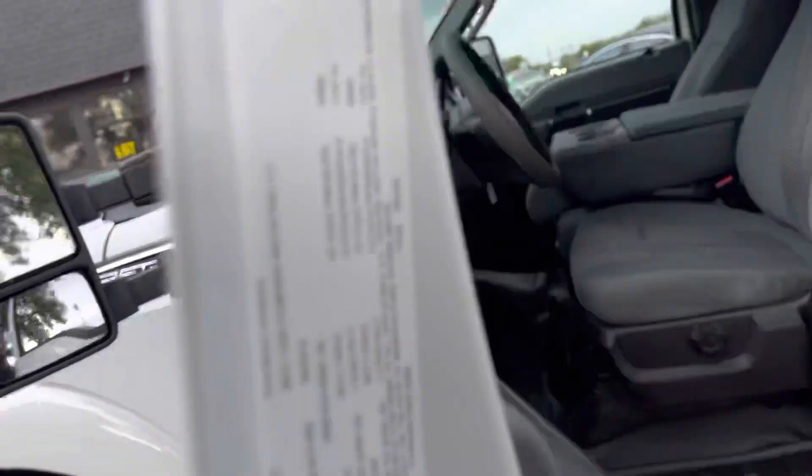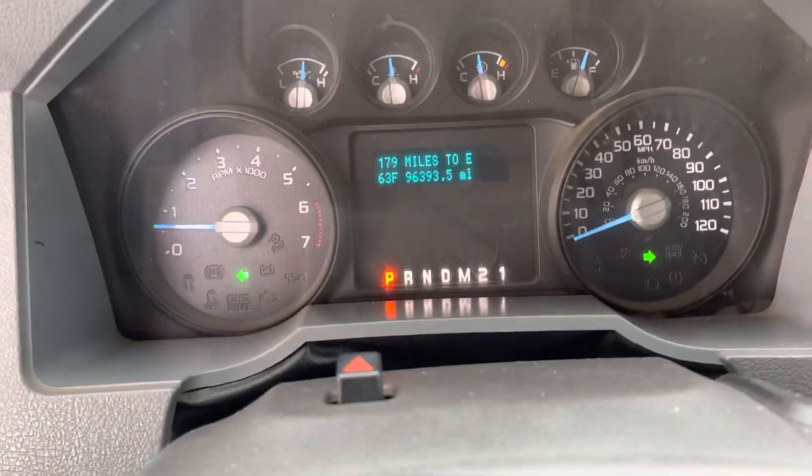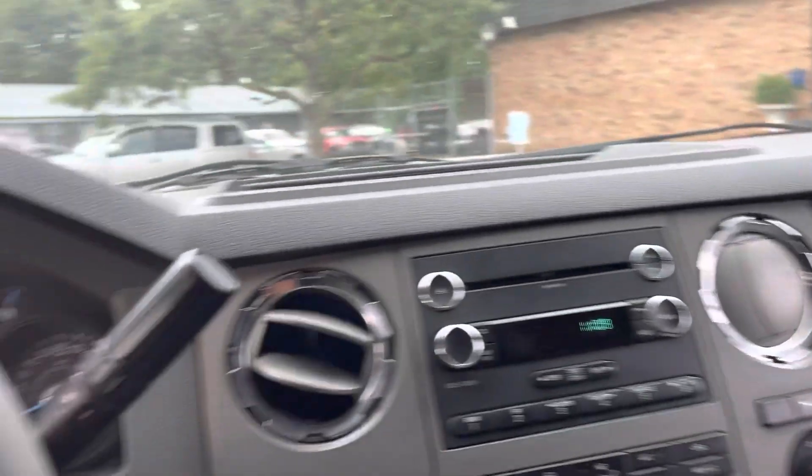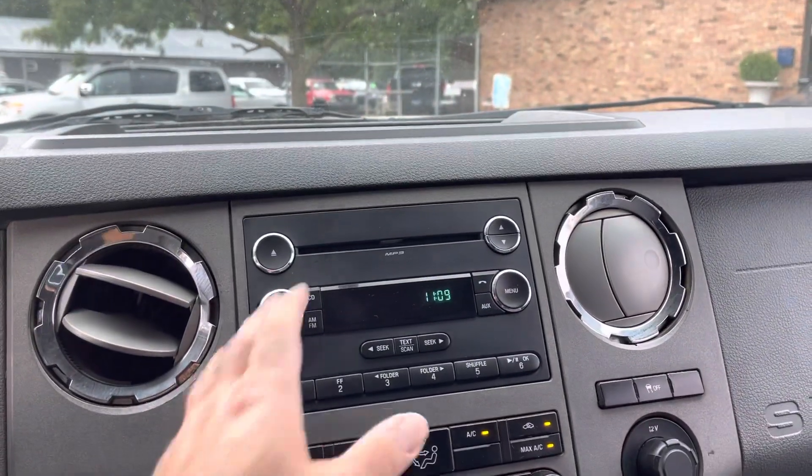The exact mileage of the vehicle is 96,393. No misfire, no hesitation. All the windows are fully functional. Heat and AC both work.